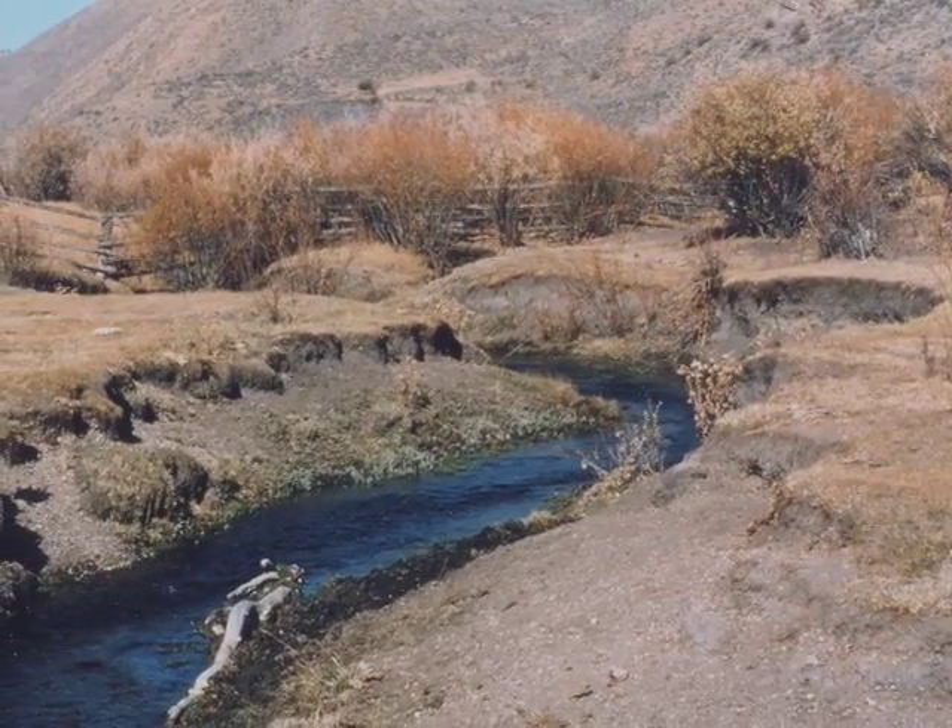Back in those days, I wasn't allowed to say the word devastation, or destruction, or plowed, or rototilled — but that's what the case was. And Trout Creek, for instance, was just absolutely denuded.